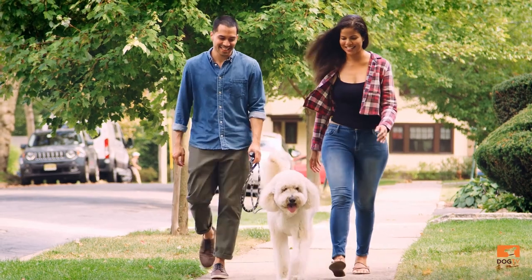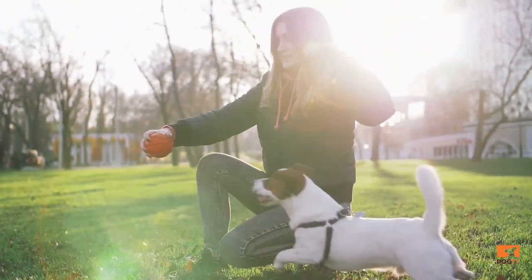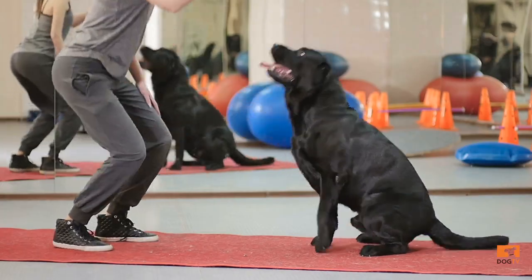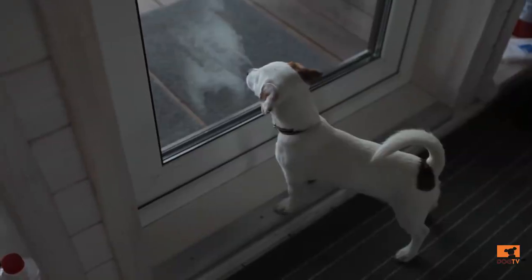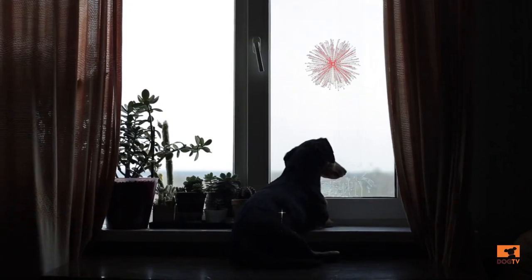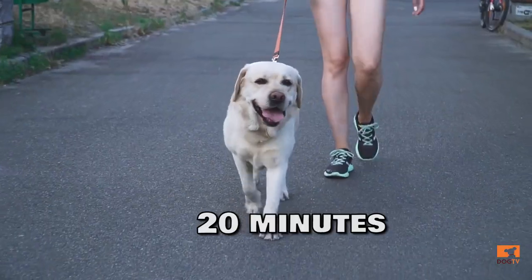Exercise. Consistent exercise in the form of walks and play can reduce anxiety by decreasing the dog's focus on their human's departure from home. While exercise will not cure a behavior problem, lack of exercise and lack of enrichment is a stressor to your dog, which can make stress behavior worse. Researchers found that dogs with separation anxiety and noise phobia had less daily exercise compared to those who did not. If your dog is medically able to do it, I recommend a walk for 20 minutes at least twice daily.